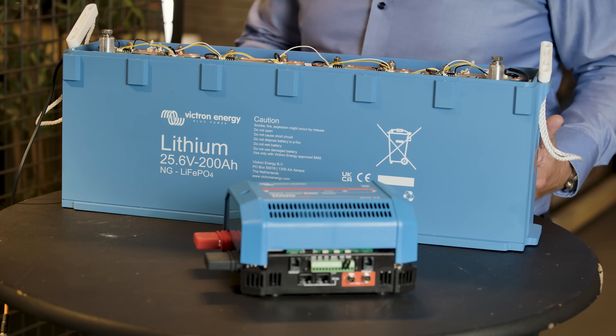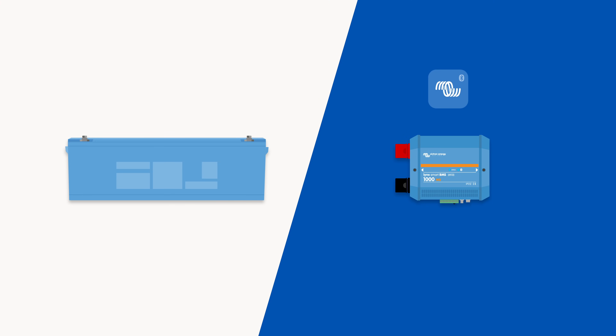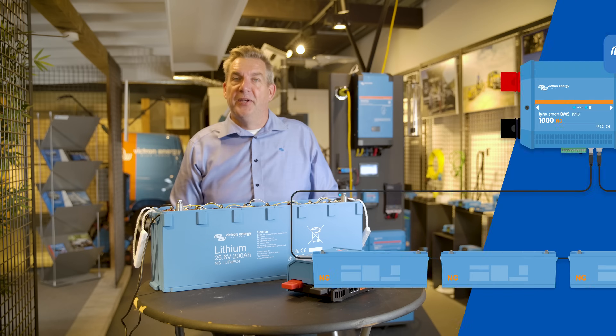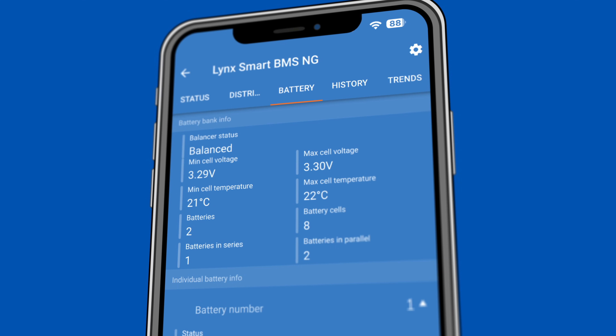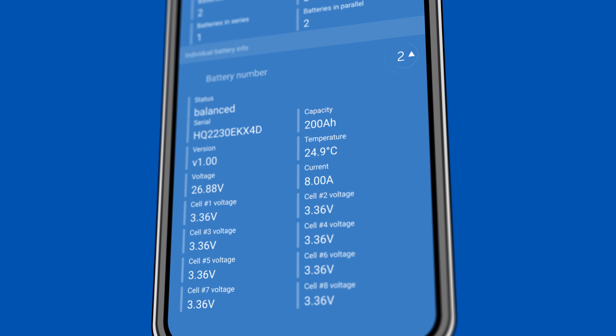As a result of the digital communication, the Bluetooth, which is present in the smart lithium battery, has now been moved to the BMS. To monitor or set up your system, you connect to your BMS, and in that BMS you will see all the batteries connected. The big benefit is that you have only one point to connect to when using VictronConnect. From the BMS you get an overview of all batteries, their capacity, and the system voltage.